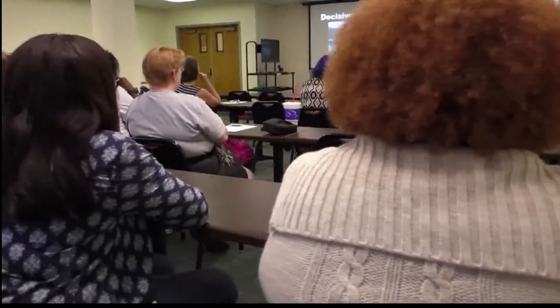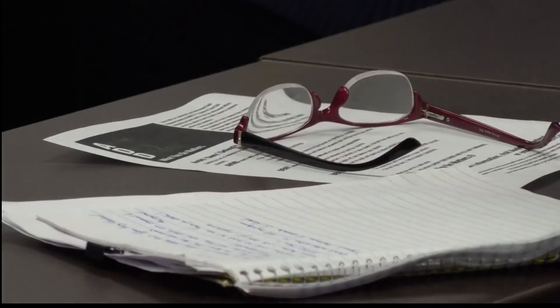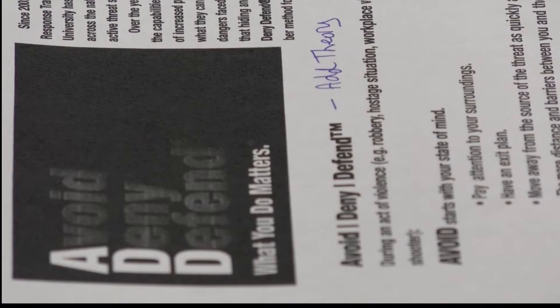A group of USM Association of Office Professionals got together and started asking questions: if something happens somewhere on campus, what do you do if it's in your building? What do you do if it's somewhere else on campus? So they scheduled a training class with Officer Woodard to educate faculty and staff on exactly what to do.